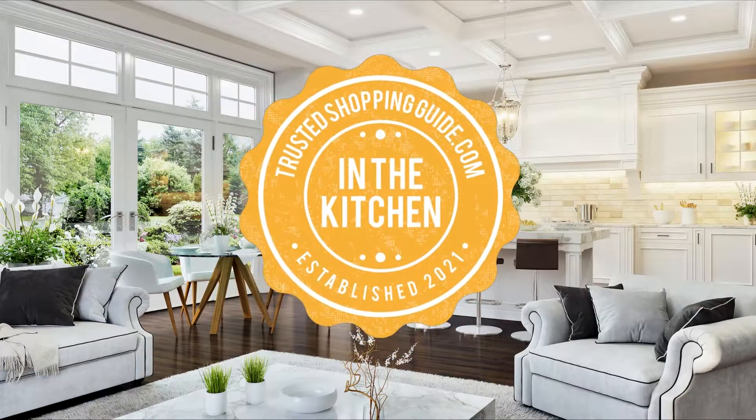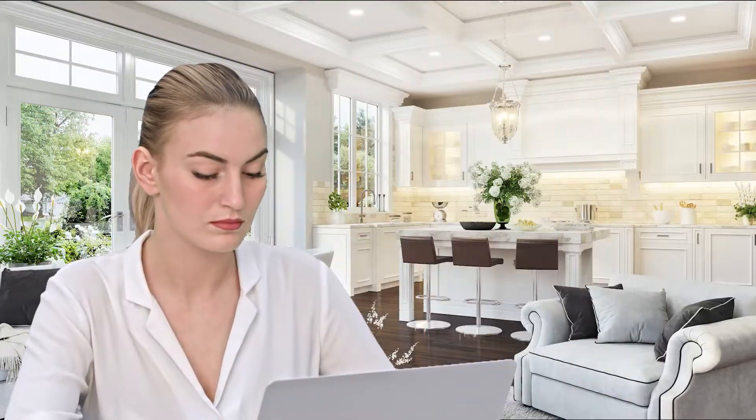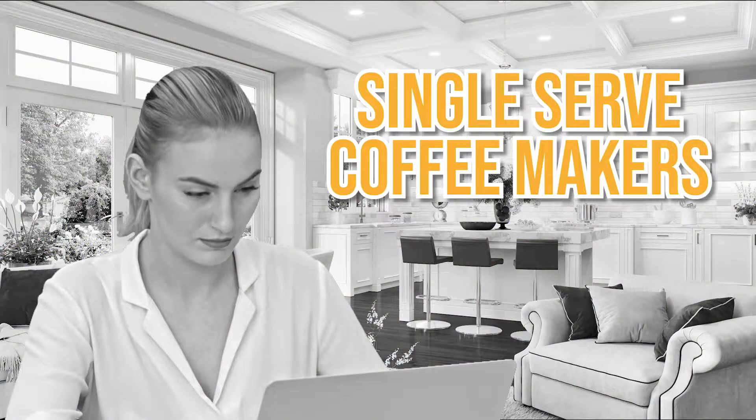Welcome back kitchen enthusiasts! We are Trustedshoppingguide.com, and today we are in the kitchen. In this video, we will be sharing with you our seven highest rated single-serve coffee makers.